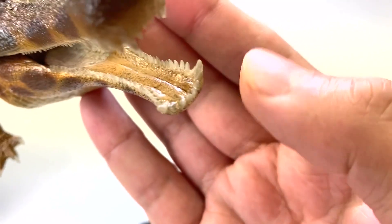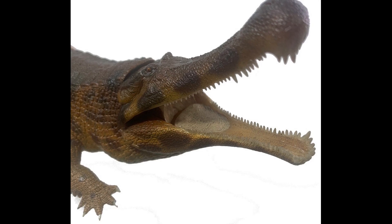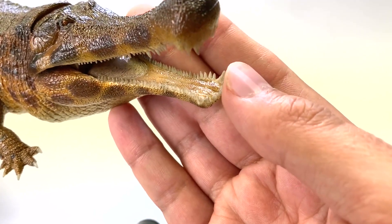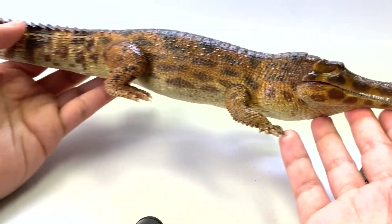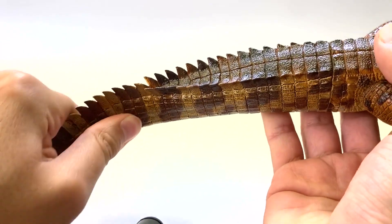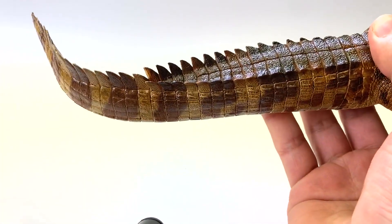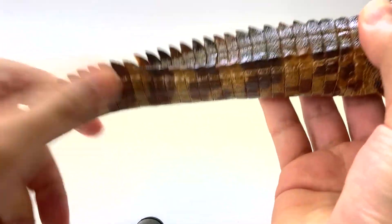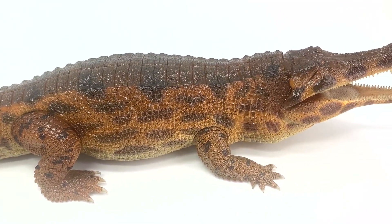Looking inside the mouth — that is a very accurate tongue. If you've ever seen a crocodile or any crocodilian open its mouth, that's basically what it looks like. I love the gloss on it — it looks like it just got out of the water. And then — the tail actually bends and is poseable. You can have it straight or bendy either way. That is amazing. Rebor, you are going above and beyond with the Sarcosuchus.